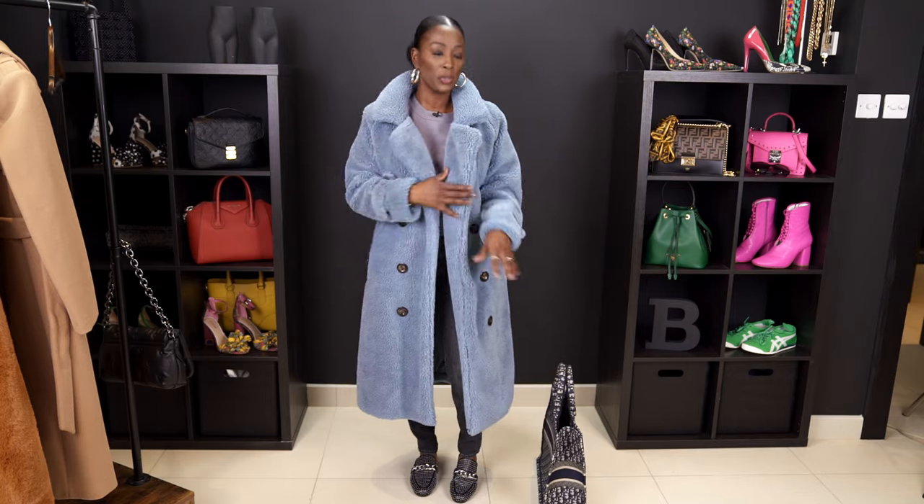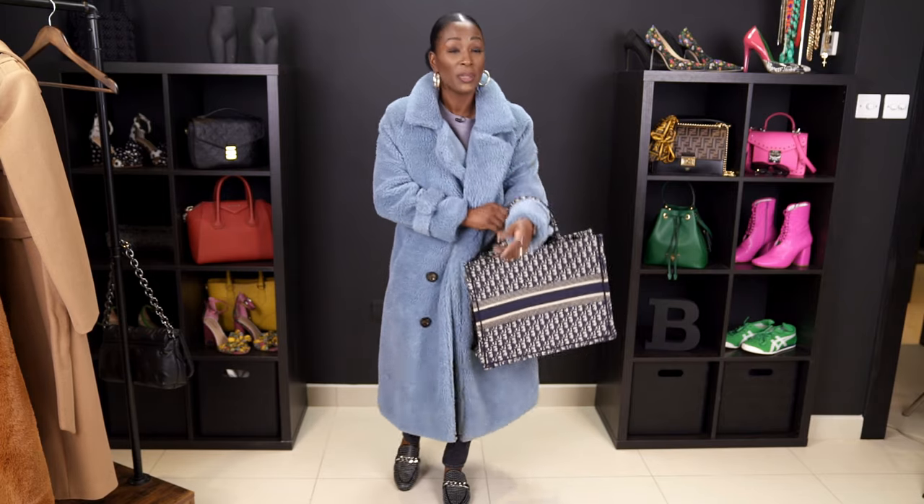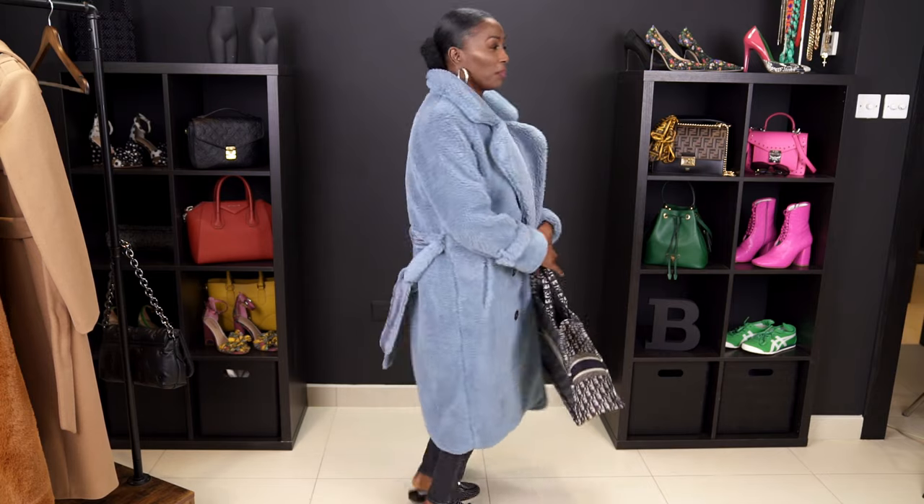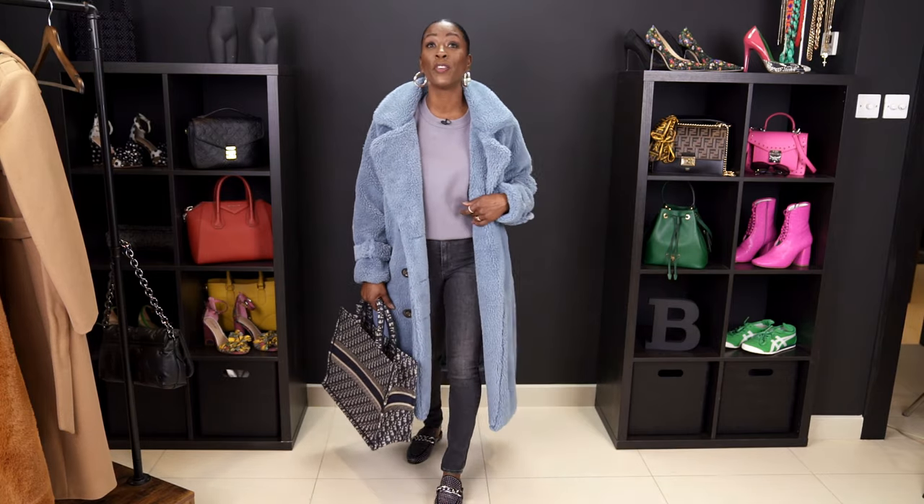Most people would pair this with a black coat, but I didn't want to be matchy-matchy — I wanted to pull out some blue to match the blue in the book tote. The tote has blue, brown, and cream so it just goes well with this outfit and these shoes. The teddy coat — I have two of them — feels like a blanket, it's so warm and plush. This is my casual but cute, trendy, very comfortable outfit. It even looks like a housecoat in the back — very, very comfortable and very warm.